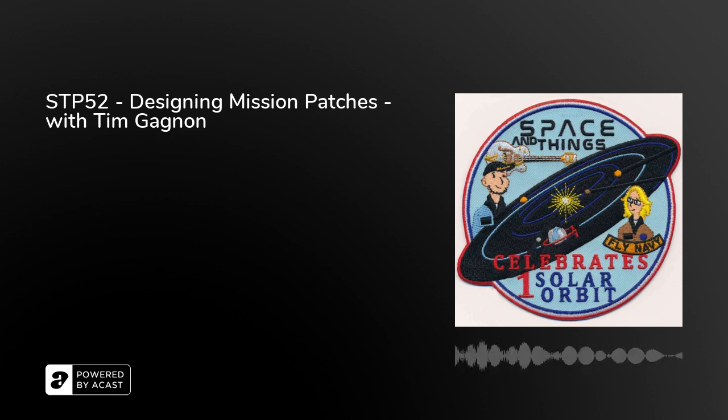It doesn't feel like a year either, does it? It feels like we just got started last week. I'd like to call this the final episode of year one. I was thinking about how we should celebrate this, and it dawned on me a couple of months ago — we should get a patch designed. It just made sense.